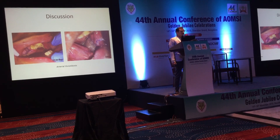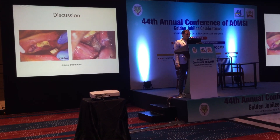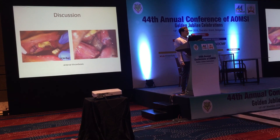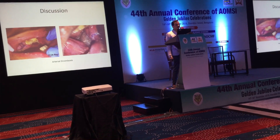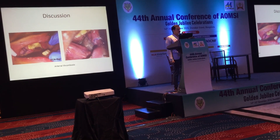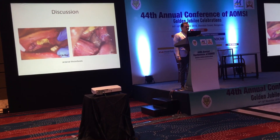These are the two cases of arterial thrombosis — the failure cases. The first one is a DCIA flap, where we identified that mechanical trauma to the donor vessels was the cause of failure. The second one is a radial forearm free flap, where aggressive use of electrocautery by one of our oncosurgery team was probably the cause of failure.